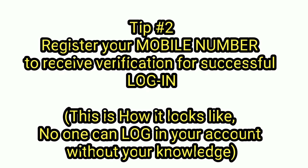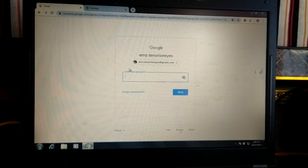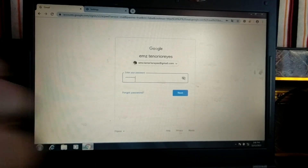Tip number 2: Register your mobile number to receive verification for successful login. This is how it looks like — no one can login to your account without your knowledge. So, mag-sign in po tayo, then enter our password.